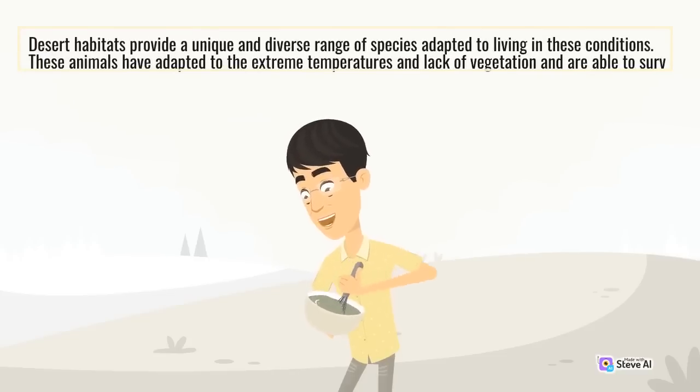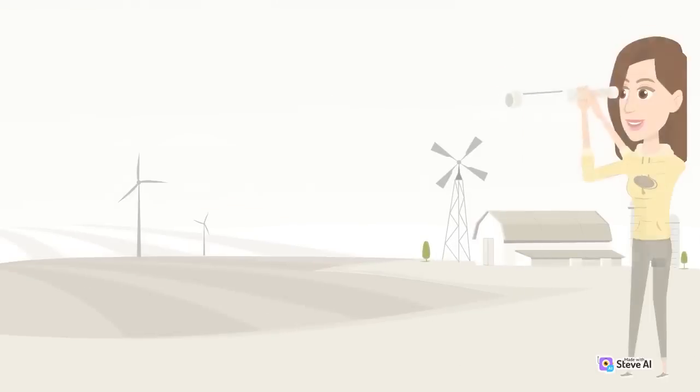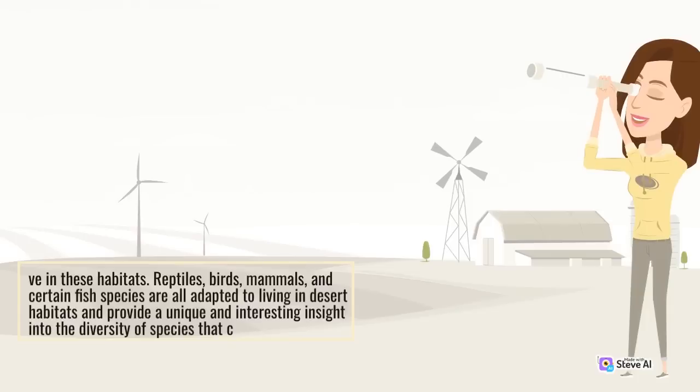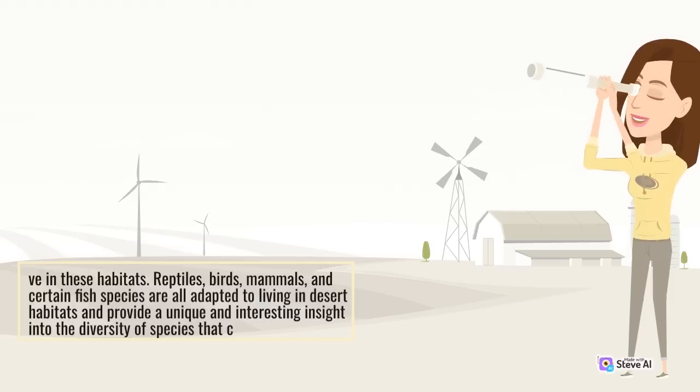Desert habitats provide a unique and diverse range of species adapted to living in these conditions. These animals have adapted to the extreme temperatures and lack of vegetation and are able to survive in these habitats. Reptiles, birds, mammals, and certain fish species are all adapted to living in desert habitats and provide a unique and interesting insight into the diversity of species that can survive.